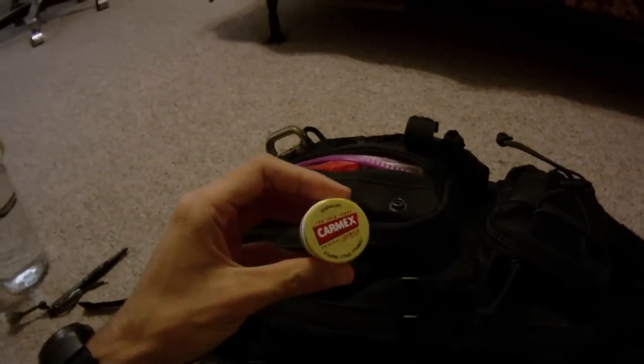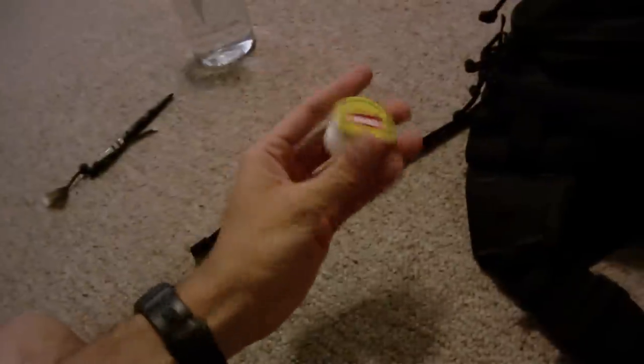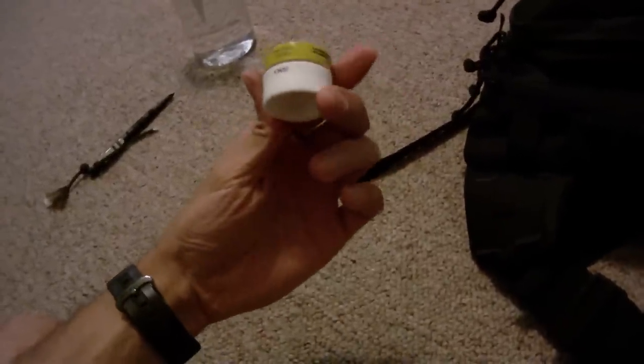I've got Carmex. I don't like to use chapstick, so I use Carmex instead. Also, it's something that I could actually use for storing anything once I'm done using it. So once I run out of this Carmex, I'll probably keep it and use it for some type of tinder or something of that sort.